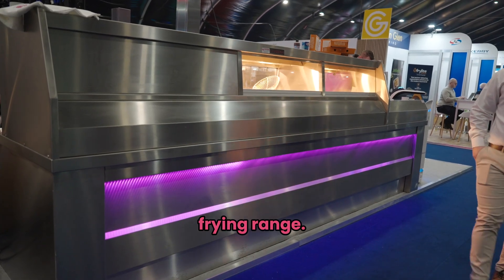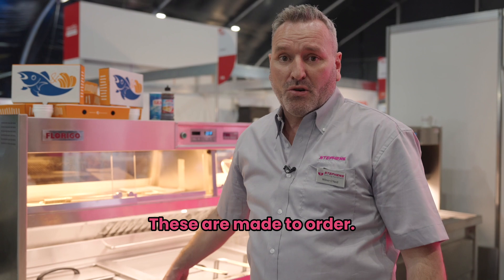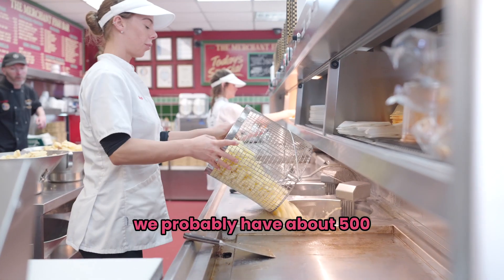Today we have the Ferrego frying range. You can get a wall range or an island range. These are made to order. We've been selling these ranges for about 30 years, and we probably have about 500 of them out in the country.